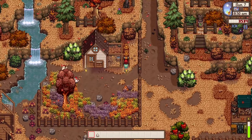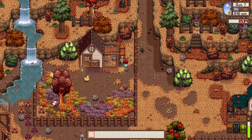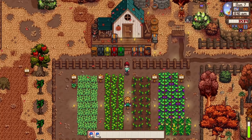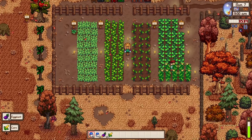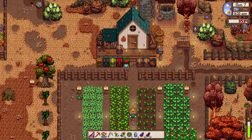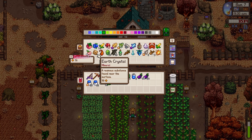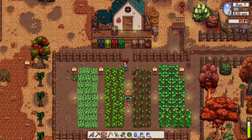Let's get some mayonnaise going. We'll sell some mayonnaise since we don't have much money left. Now we'll harvest our eggplants — nice, we have more than 20 eggplants. Let's set aside at least one in case someone's looking for it, and we'll bring these to the community center. The rest will go straight to our shipping bin.